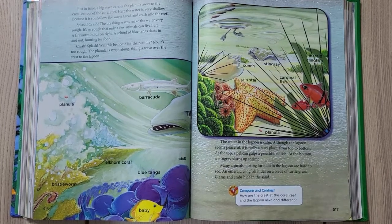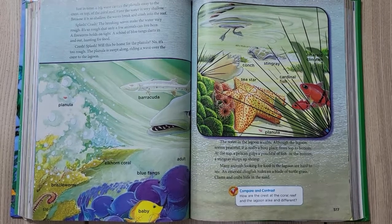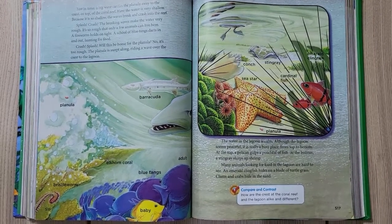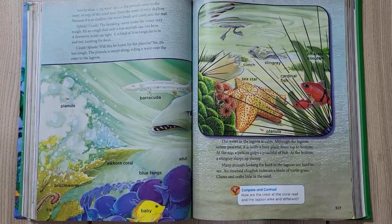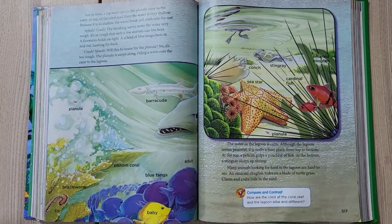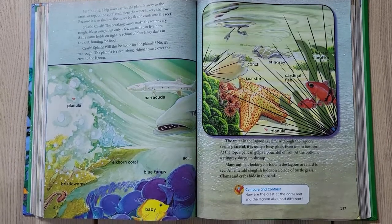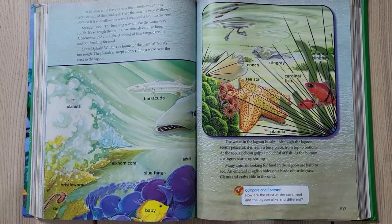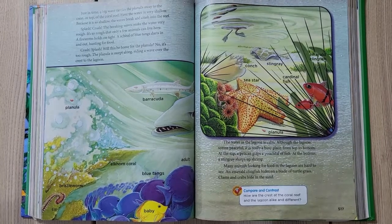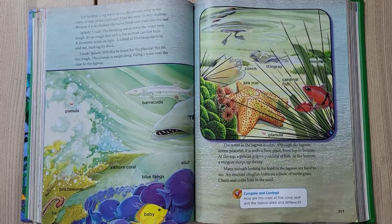The planula is swept along, riding a wave over the crest to the lagoon. The water in the lagoon is calm, but although it seems peaceful it is really a busy place from top to bottom. At the top, a pelican gulps a pouchful of fish; at the bottom, a strange creature slurps up. Many animals looking for food in the lagoon are hard to see — an emerald clingfish hides in a blade of turtle grass; clams, cucumbers, and crabs hide in the sand.